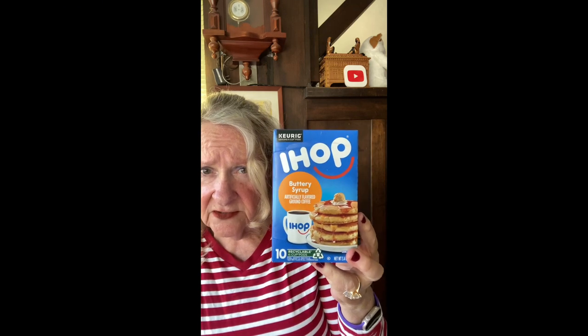This was a closeout deal — IHOP Buttery Keurig cups, 10 in the box for $1.97. That's a good deal, about 20 cents a cup. I think I ran out of items! That's my Grocery Outlet haul. Thanks for stopping by today — come back and see me sometime. Wishing you all the best, bye bye for now!